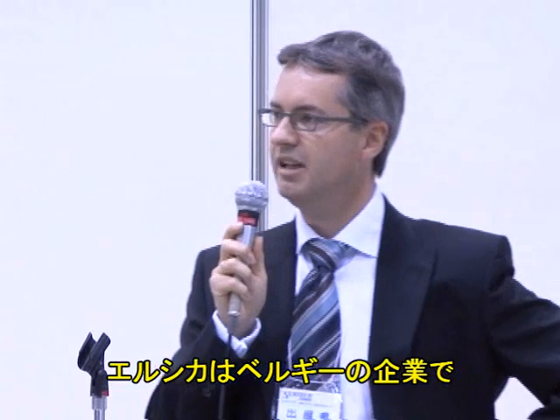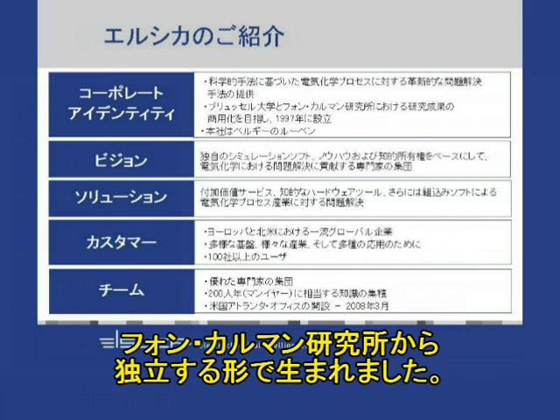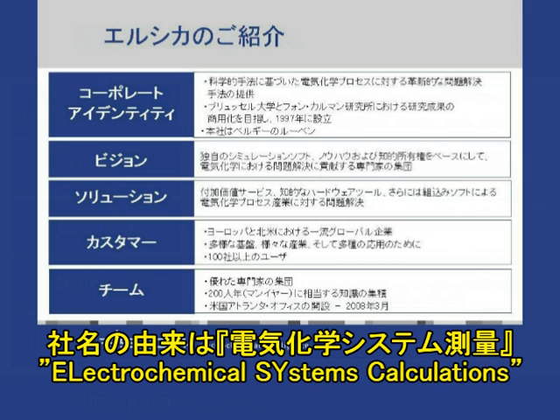Elsyca is a Belgian company. It was founded in 1997. It is a spin-off of the University of Brussels and the von Karman Institute, which is known worldwide for fluid flow modeling. The name Elsyca stands for Electrochemical Systems Calculations.